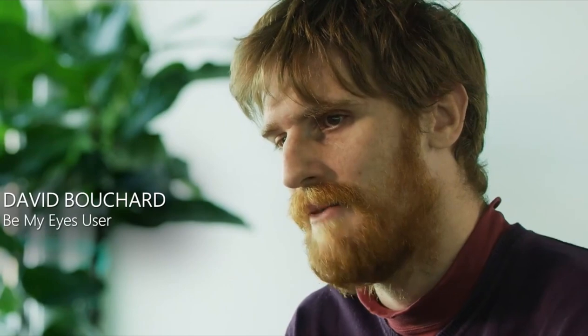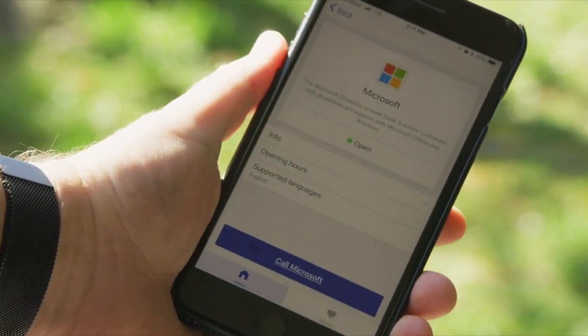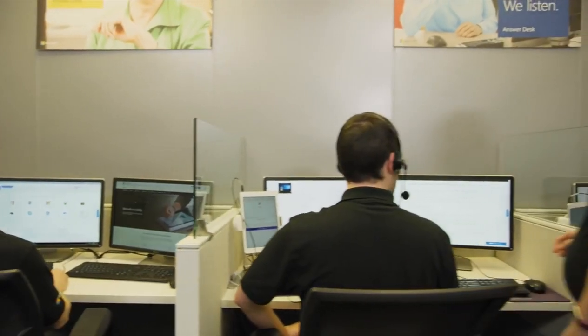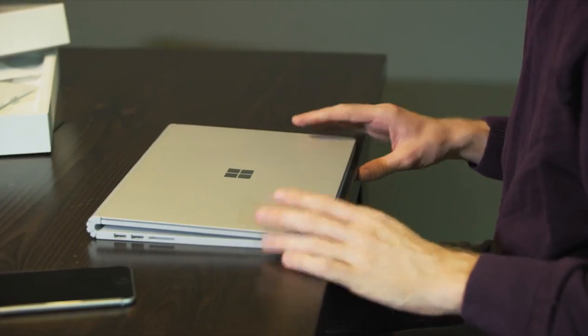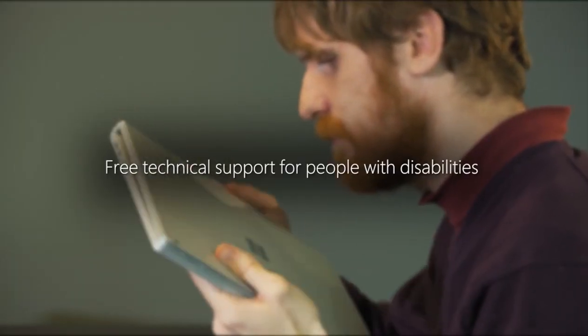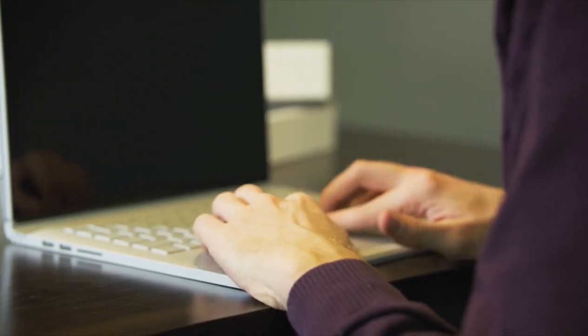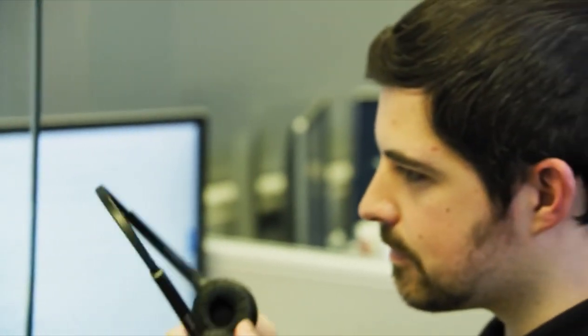David Bouchard, a Be My Eyes user, describes his experience: 'I use the Be My Eyes app pretty frequently. I use it to get visual information that otherwise wouldn't be available to me, such as a sign or an LED screen.' Senior Technical Advisor Chitra speaks from the Microsoft Disability Answer Desk Center: 'At Microsoft Disability Answer Desk, we provide free technical support for customers with disabilities. With this integration with Be My Eyes, we can help you with tasks like installing Office 365, troubleshooting your internet connection, or learning about the physical characteristics of your new Surface Book.'